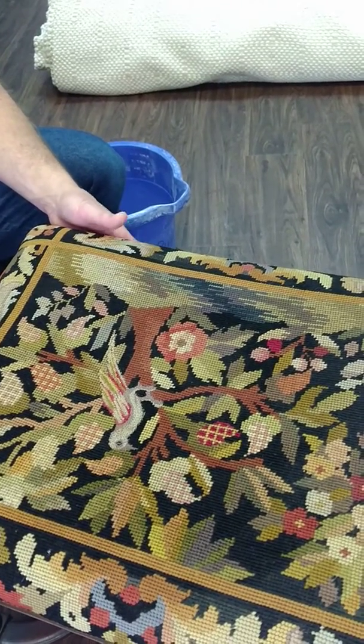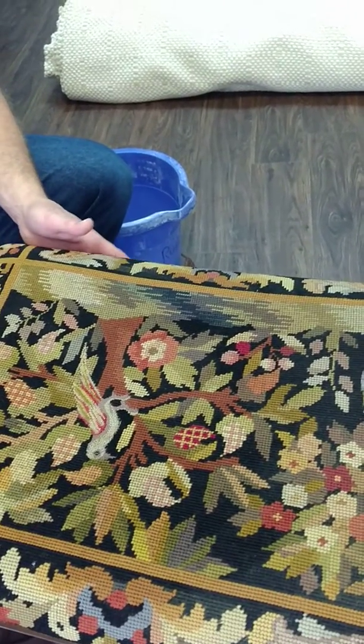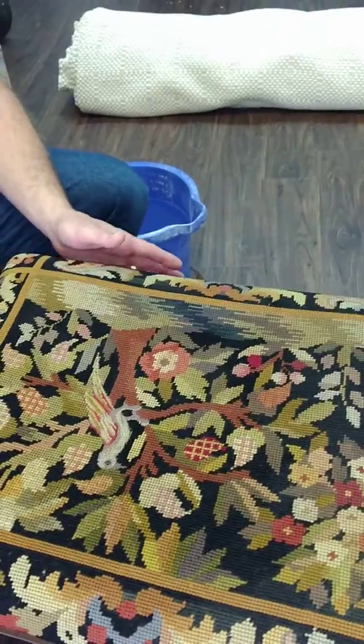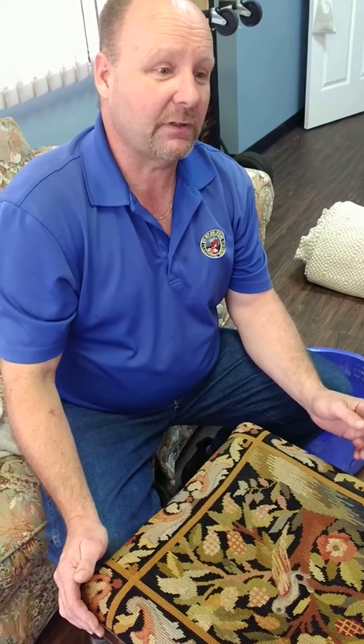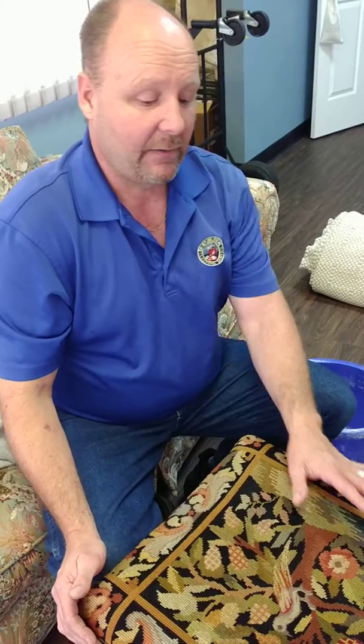I just wanted to show you this piece — this is something we enjoy doing. Not everybody can do this safely and correctly, so if you have a piece of antique furniture or something delicate or an heirloom like this that you want to have cleaned safely and protected with our fiber protector, give us a call at PSH Cleaning Service: 901-572-1049. Thank you.